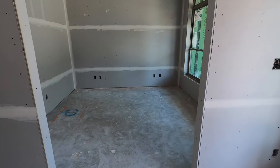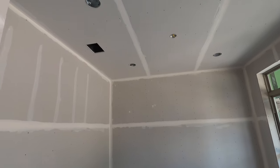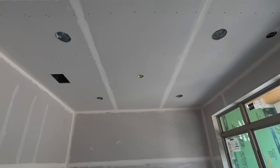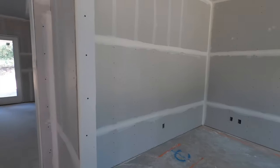Coming right in front, you have this office or study, and I love the fact that you can already tell there's going to be lots of lighting in it — can lighting already built in and lots and lots of outlets.